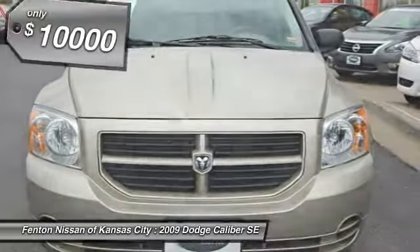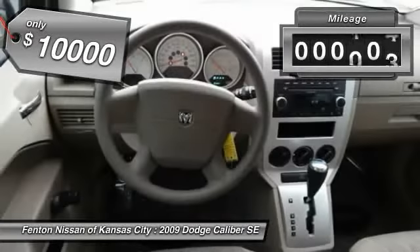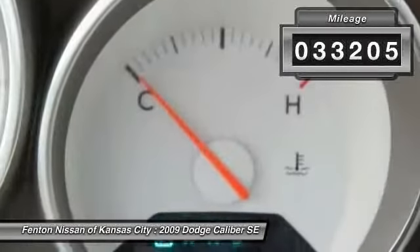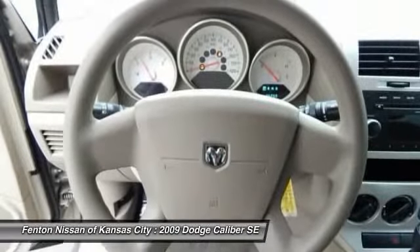A joy to drive, and is priced below $10,000. This vehicle has less than 35,000 miles. Searching for a dependable vehicle that looks great too? You've found it, so stop in today.